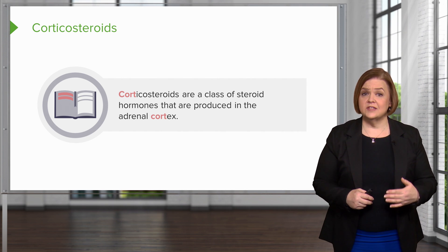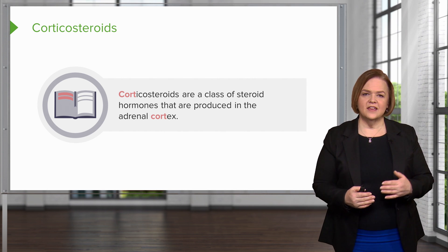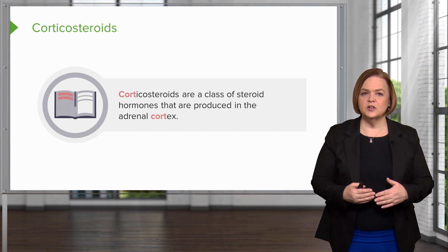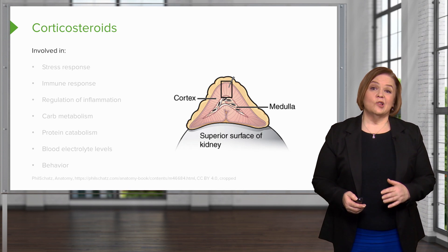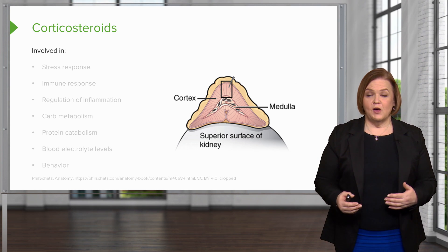Corticosteroids are a class of steroid hormones, and they're produced in the adrenal cortex. Underscore those in your notes — that helps it stand out in your brain that these are coming from the adrenal cortex. Now, there is a long, long list of things that these corticosteroids are involved in.